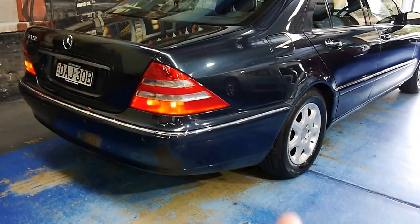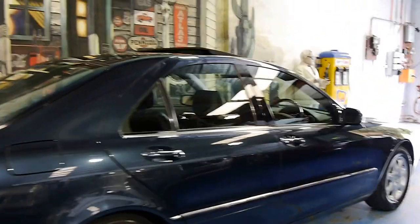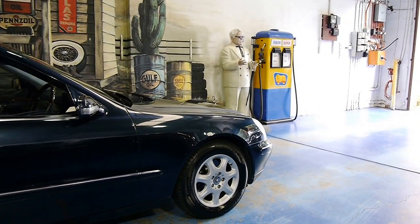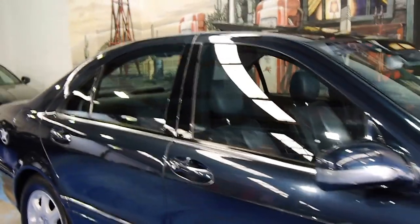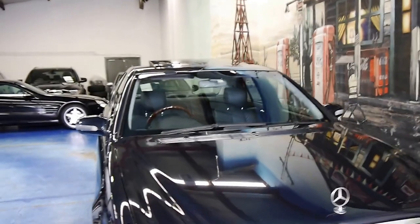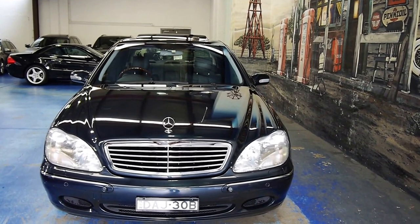Very nice Bridgestone tyres. We've got service books, and two master keys as well. If you have any interest in this S320, please give us a call or send us an email — www.old.com.au for all our contact details. We specialize in Mercedes-Benz, BMW, Alfa, Volvo, Audi — you name it, we've got it. We'd love to hear from you. Thank you for watching and we'll catch you down the road.